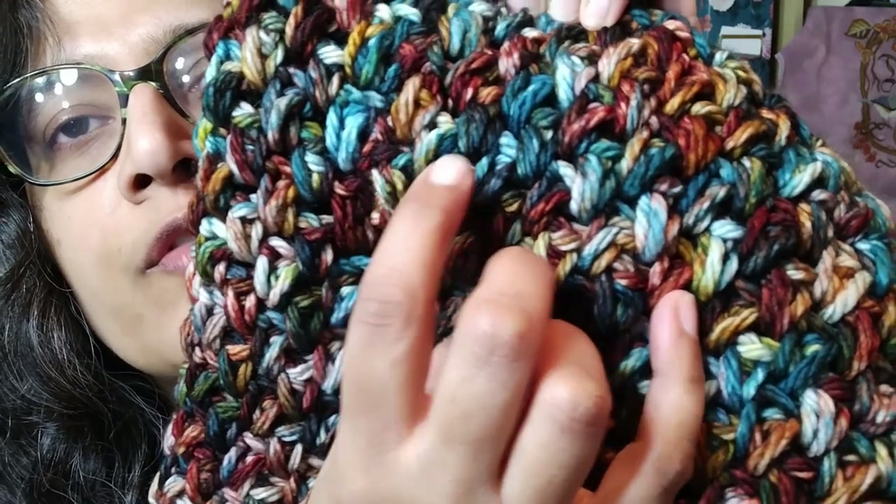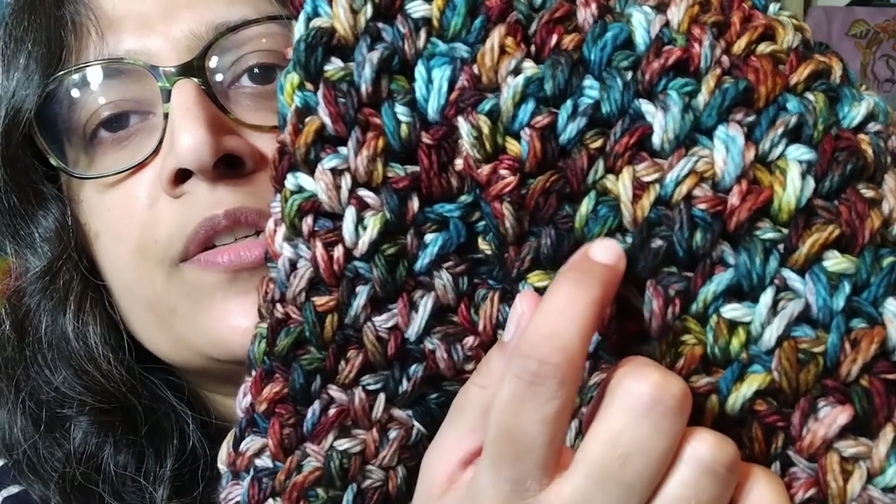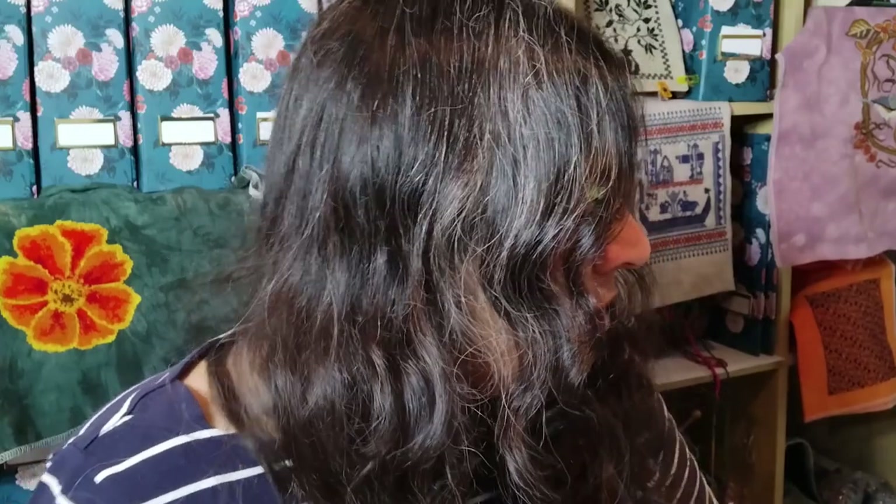The bean stitch involves multiple yarn overs going into each stitch, so you get these little bundles that show up and create a really nice texture. Because it's a bulky yarn already, it makes it a little bit thicker — really nice for something warm.